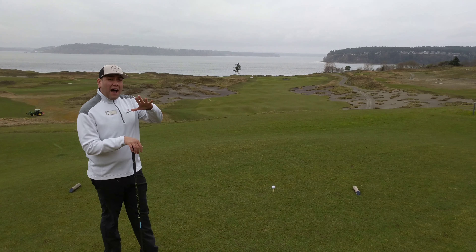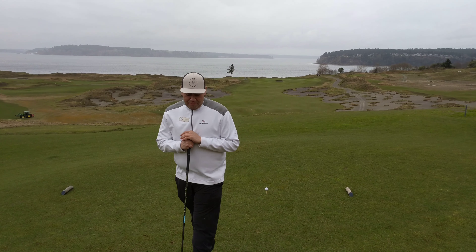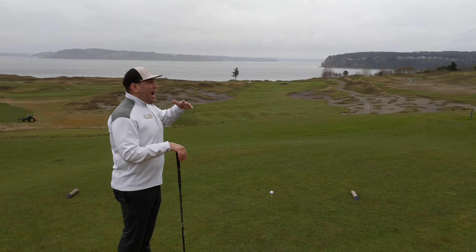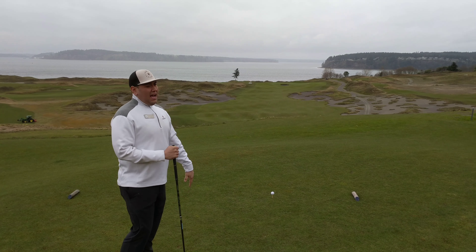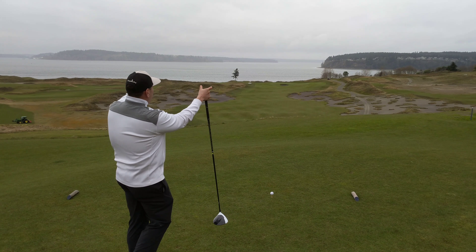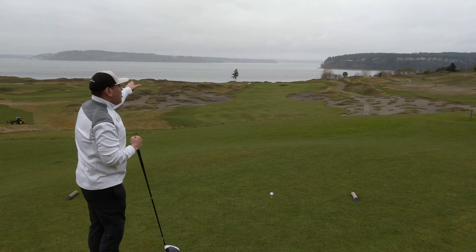I'm standing on number 5 tee box here and this hole is called Free Fall. It's called Free Fall because the tee box is about a hundred feet higher than the actual fairway. As you can see down in the fairway, there are two waste areas that go along the side and they pinch and narrow up the fairway.